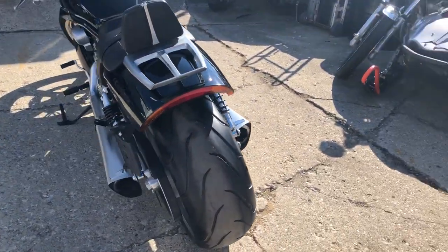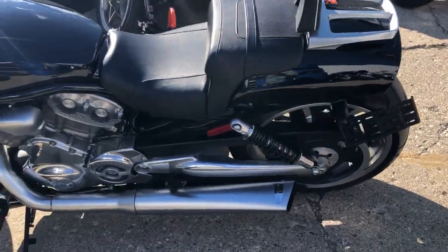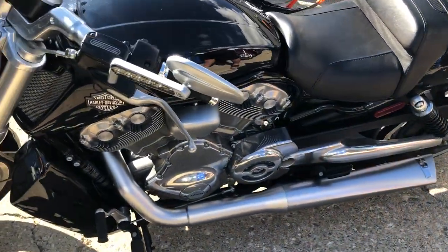Super clean, no dents, no dings, no scratches. This is the one guys — has a backrest, lug track, Vance and Heinz exhaust. Sounds as mean as a muscle rod can sound.